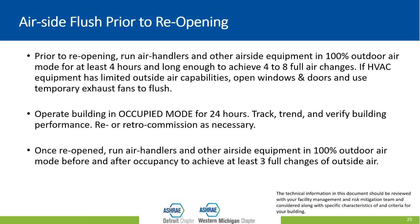After flushing the building, operate it in occupied mode for 24 hours to check everything and make sure it's functioning as expected. You may need to recommission or retro-commission some things. Once you reopen the facility, try to get three full air changes of outside air before and after occupancy. If you're unsure whether you've achieved three full air changes, simply let the system run for at least two hours minimum — so four hours total, two hours before and two hours after occupancy — and that should get you there.